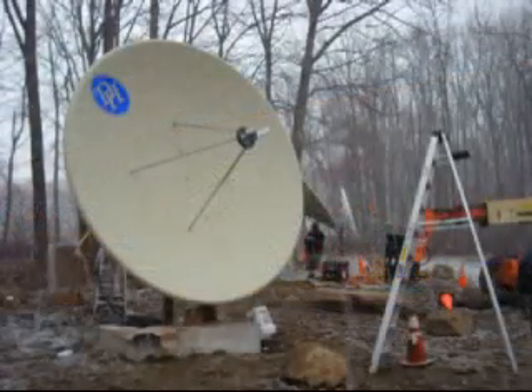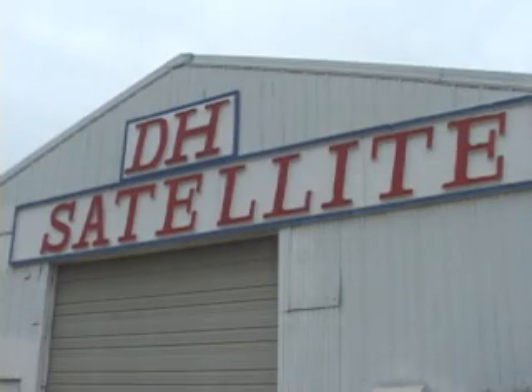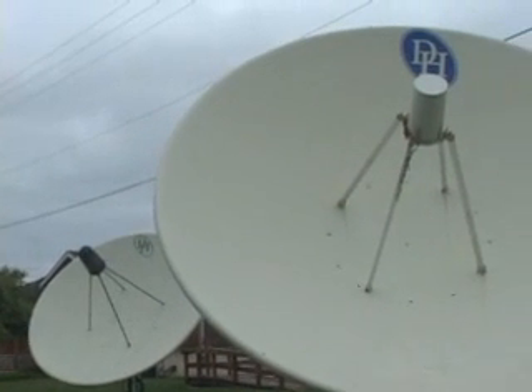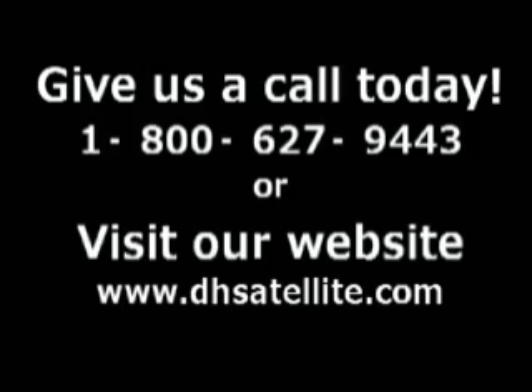Whether you need a special radar receiver for military use or a commercial 5 meter antenna, DH Satellite produces the best antenna for the job. DH Satellite sells thousands of antennas each year and is ready to help you with your next antenna project, no matter how big or small. Give us a call today for more information or tour our website, dhsatellite.com.